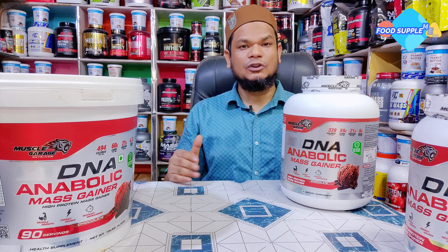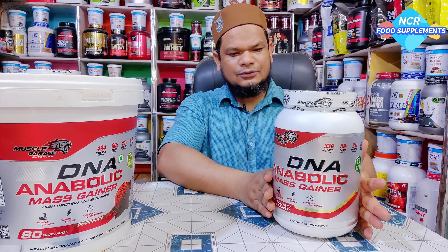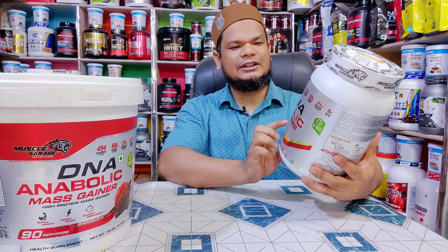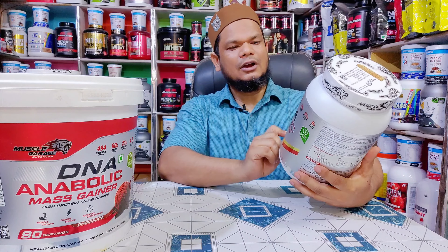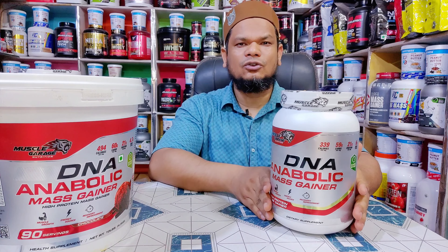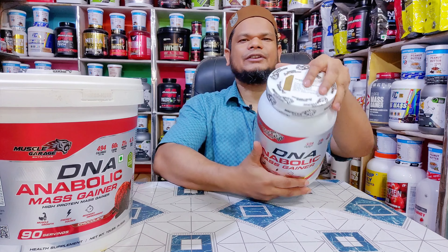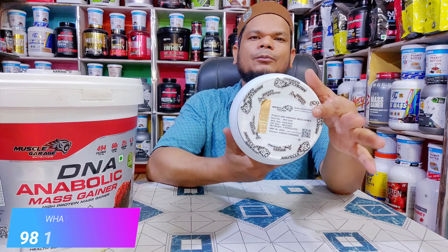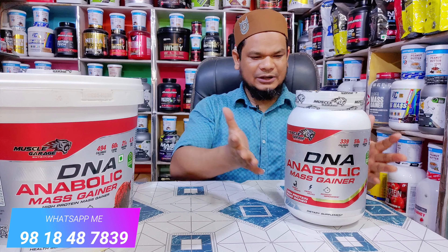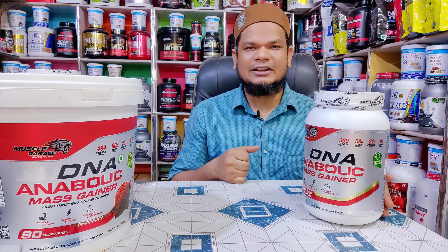अब देख सकते हैं आपके सामने 0.9 kg का DNA Anabolic। आप देख सकते हैं सब कुछ same है, फर्क आता है size का। 0.9 kg का आता है यह, और इसकी serving पहुंचती है 9 serving — यानि सुबह शाम लेते हैं तो 9 दिन तक चलेगा। MRP इसकी है 1650 रुपये। बहुत reasonable price में available है। आप इसे purchase करके अपनी shop या gym में आसानी से sell कर सकते हैं और profit generate कर सकते हैं।